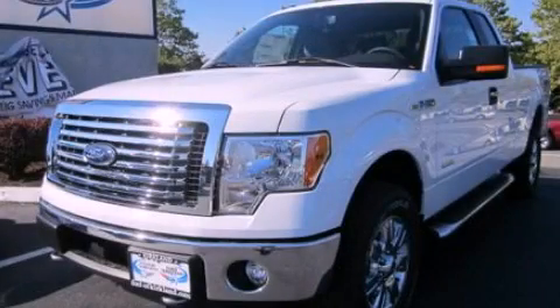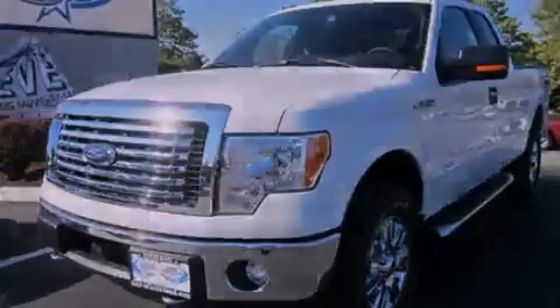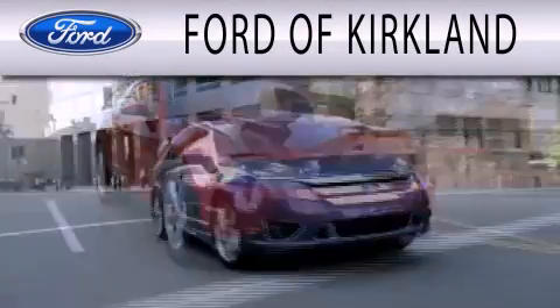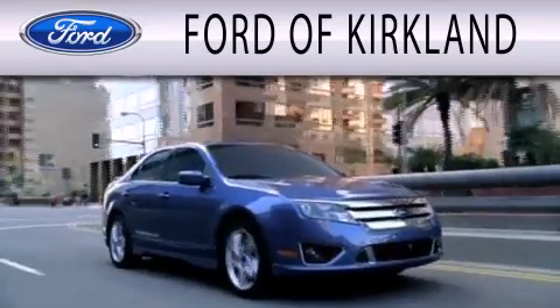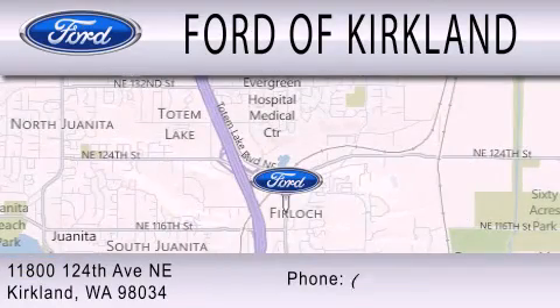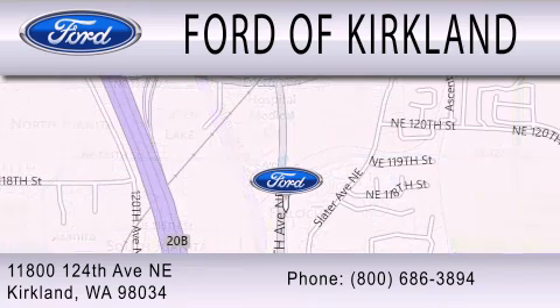We hope you found this video informative — please contact us today. Ford of Kirkland is dedicated to doing everything possible to ensure that the experience you have selecting your next vehicle is as pleasant as possible. We are located at 11800 124th Avenue NE in Kirkland.